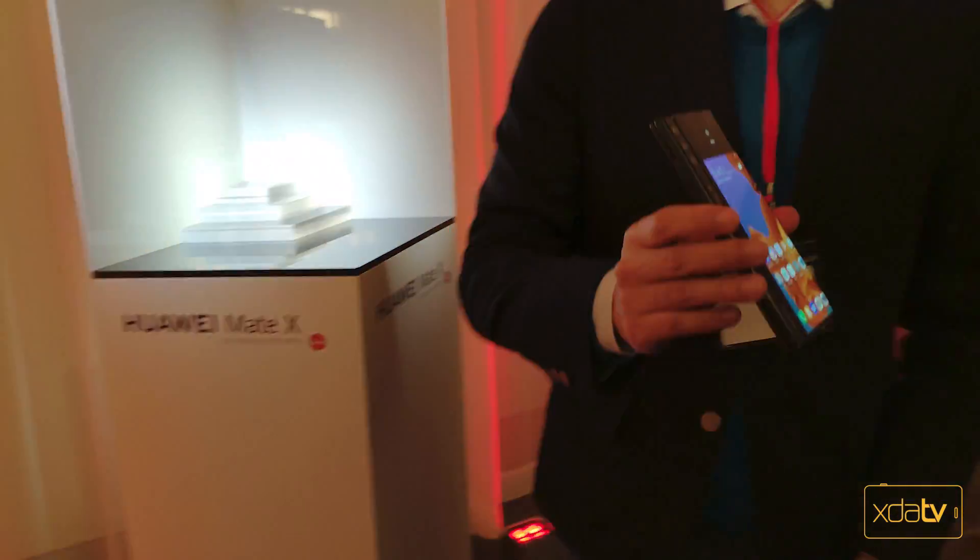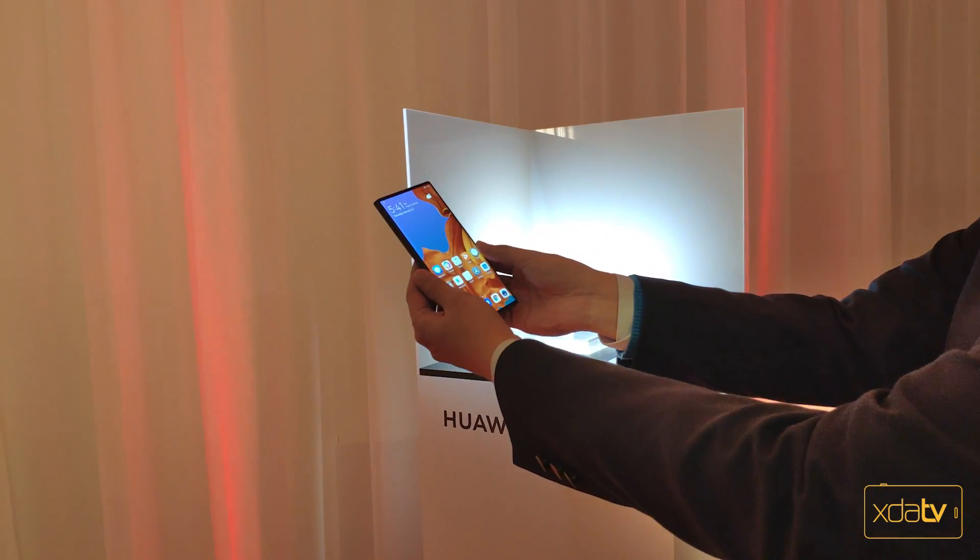The design here offers two different displays that combine to become one display. The fold is on the outside with the hinge mechanism on the inside, making it capable of going pretty flat. On one end we have a 6.6-inch display and on the other side a 6.39-inch display. When you open the device fully, you get up to 8 inches of display that looks like a massive tablet.